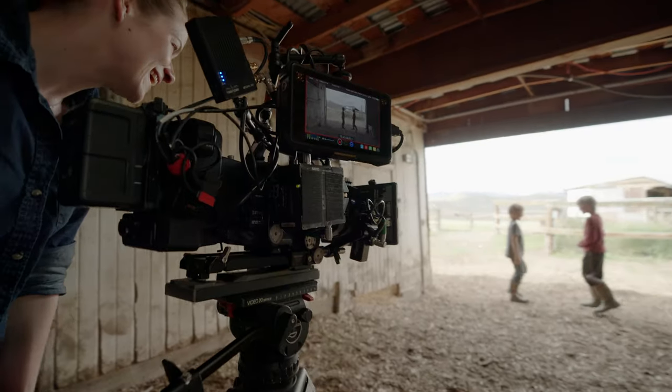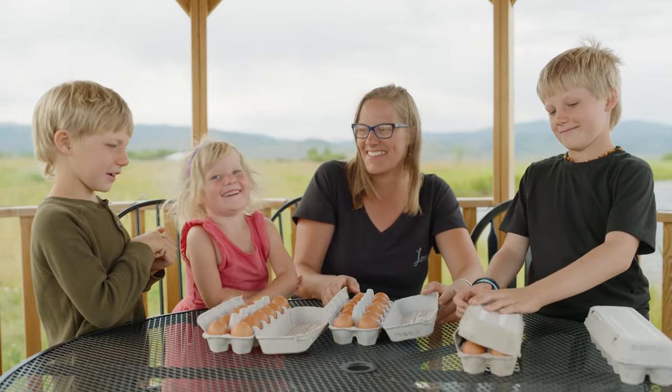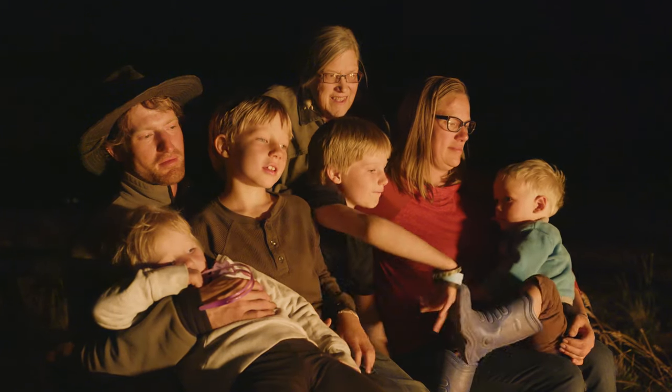My name is Meg Cattell, and I'm a cinematographer. We wanted to show a little bit of a slice of life of this great family here in Colorado that has a very traditional sort of small family farm.